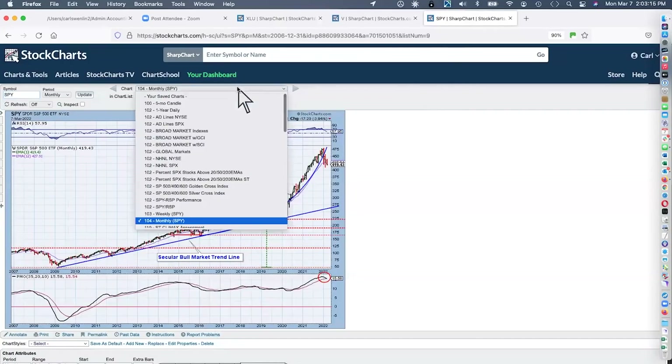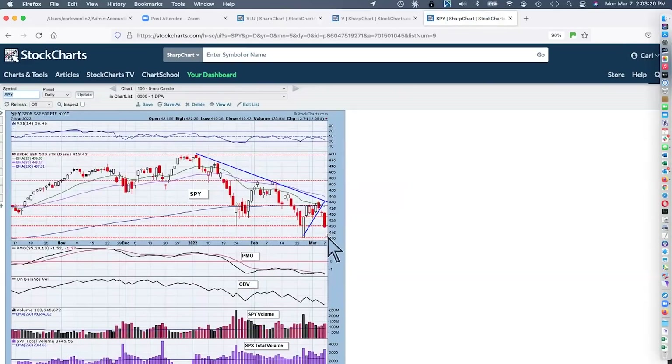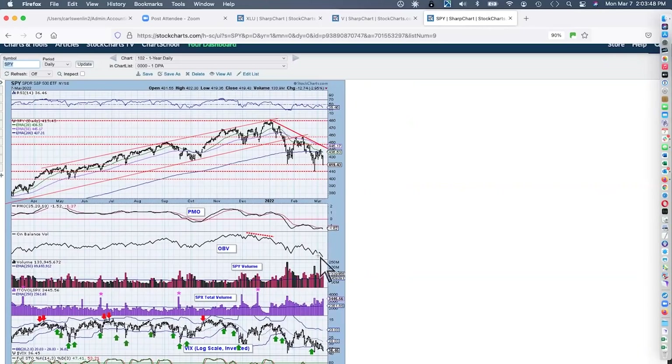Looking at the indicators — it was a bad day. BlackRock shows significant support at this level, with the next level of support we'll be watching. High volume on SPX total volume today — not good. The PMO is topping below the signal line. RSI has been negative pretty much since the beginning of February, honestly going into January — most of the year negative RSI.